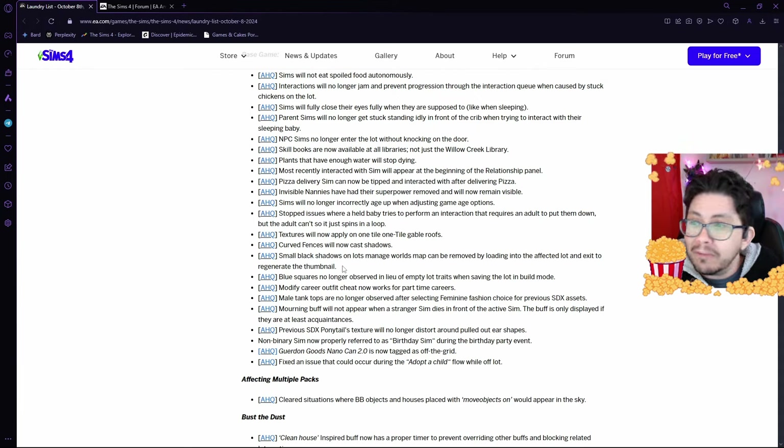But again, I'm glad that they are going to be fixing this. There have been some small black shadows appearing on lots in Manage World Map. They're working on a way that we can remove these shadows by loading into the affected lot and then immediately exiting to regenerate the thumbnail. So that's handy.